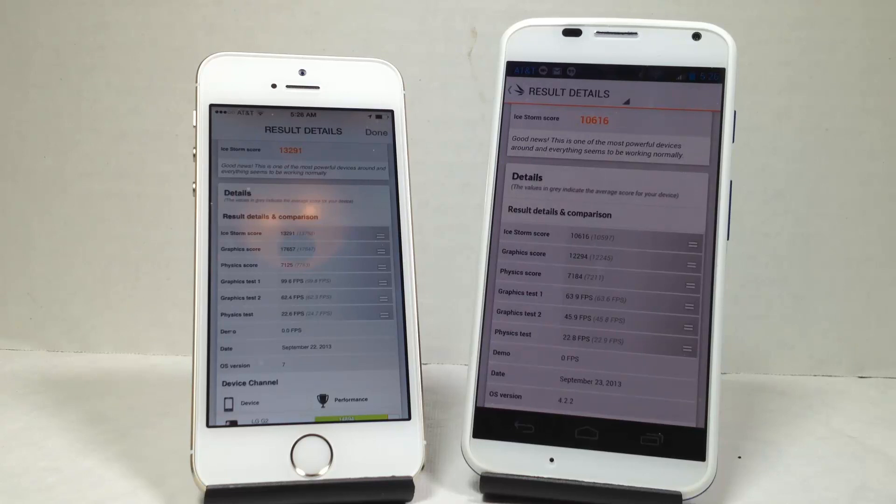Here we have the 3D Mark Ice Storm Ultimate test. The scores came in at 13,291 versus 10,616 — the iPhone 5S definitely beat out the Moto X. The graphics score outperformed it by quite a bit, while the physics scores were about the same, which is interesting. There were a lot more frames per second on the graphics tests one and two, while the physics test was roughly equal — very interesting how that turned out.